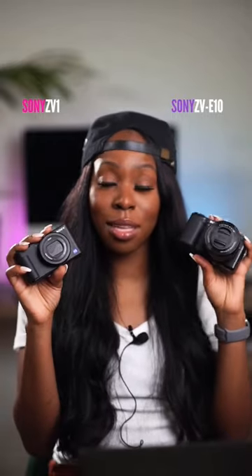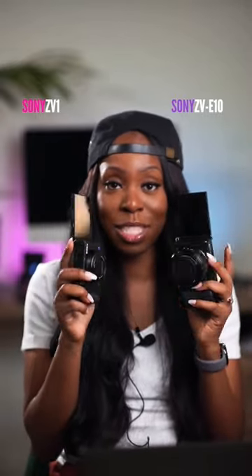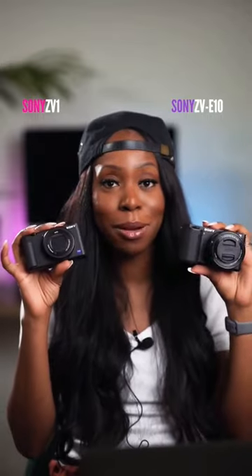The ZV-1 is smaller than the ZV-E10, making it a lot more portable. They both have flip-out LCD screens, but no viewfinder. They both do exceptionally well with autofocus.